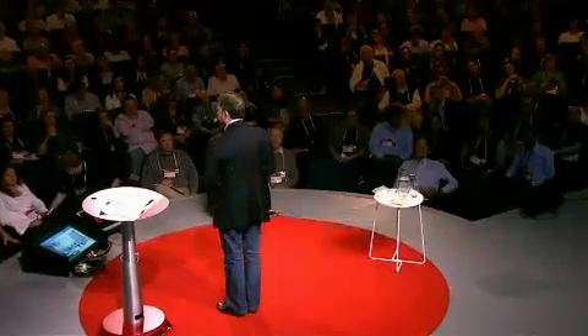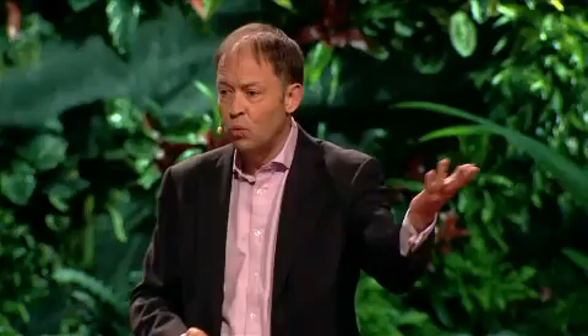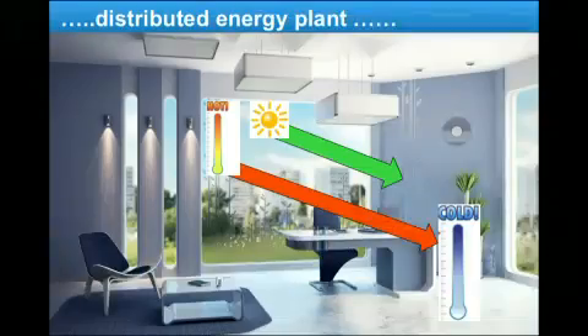Think of the space that we spend most of our time. A tremendous amount of energy is coming at us from the sun. We like the light that comes into the room, but in the middle of summer, all that heat is coming into the room that we're trying to keep cool. In winter, exactly the opposite is happening. We're trying to heat up the space that we're in, and all that is trying to get out through the window.